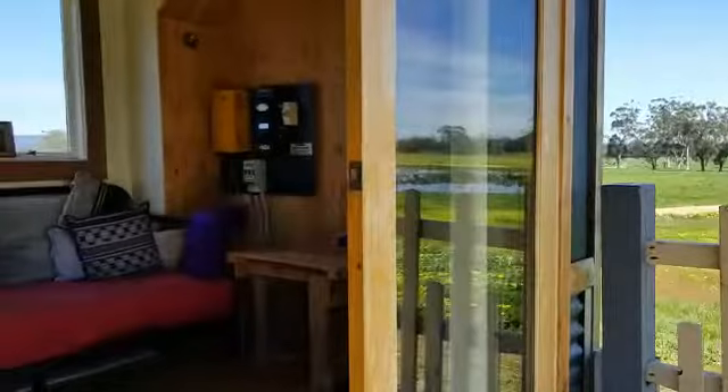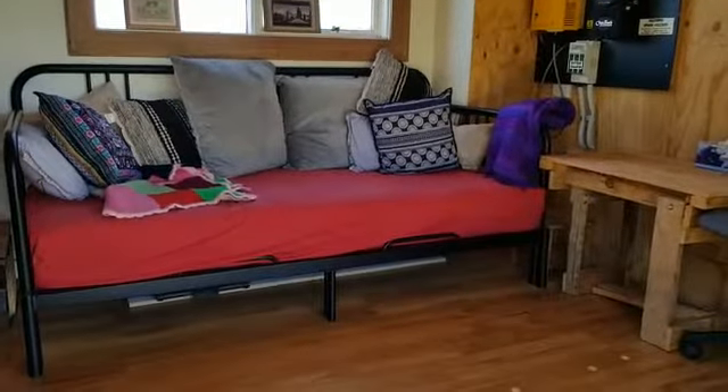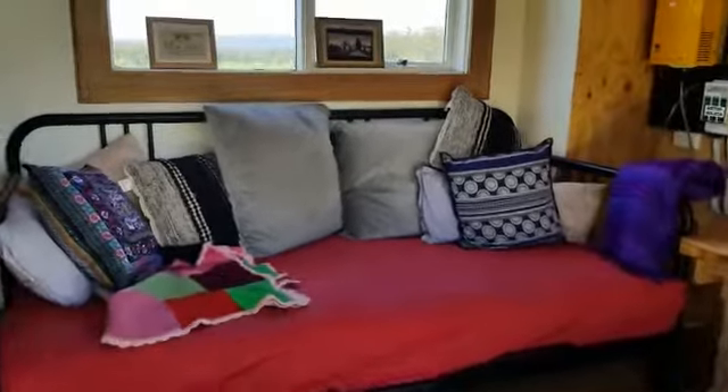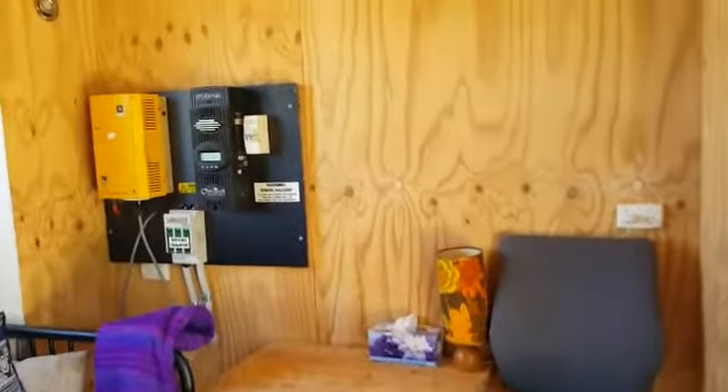Come inside the front door. This is the lounge room slash guest bedroom. This bed here is a king single as it is and it folds out into a huge double bed as well. There is usually a desk set up in this space and there will be shortly.